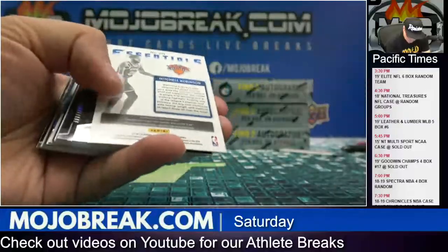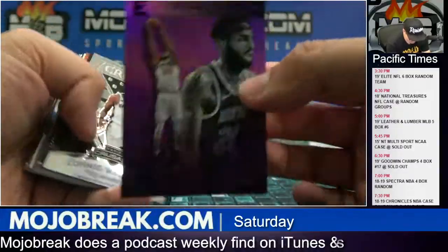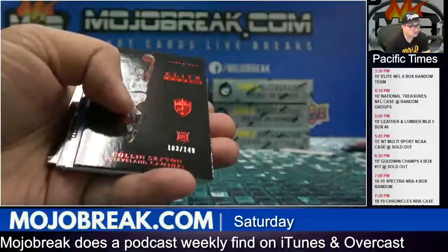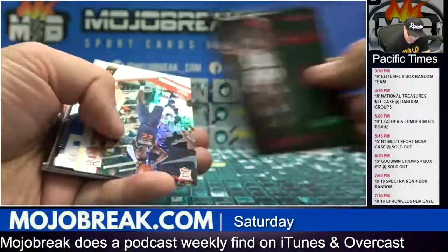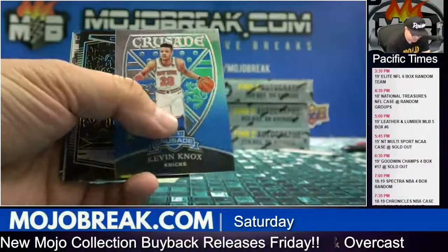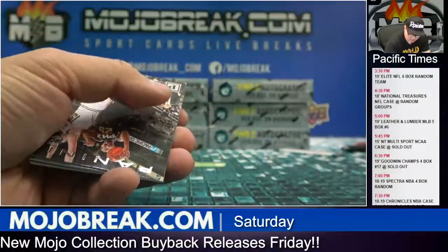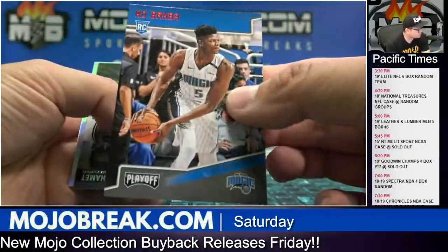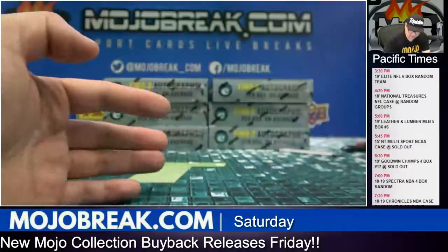249 Mikal Bridges. Essentials Mitchell Robinson, 44 out of 49. 149 Colin Sexton. Mo Bamba, 149 Magic. Obsidian Trae Young base. Mo Bamba to 149 for the Magic. Alright, that's going to close out the first half — six more boxes to go.